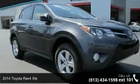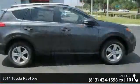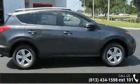Check out this 2014 Toyota RAV4 XLE. If you are looking for an automobile with great features, look no further.